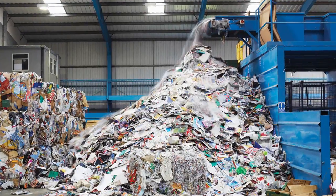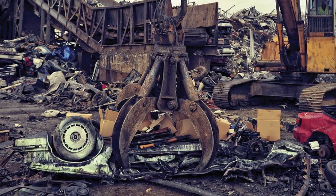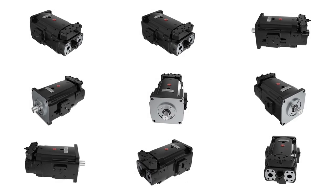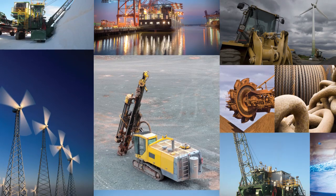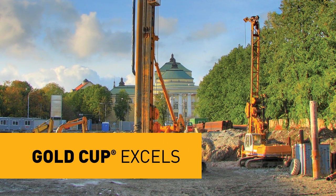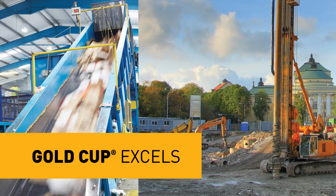For dependably tough, long-lasting performance in severe applications, with design advantages that yield exceptional savings, the most respected name in extreme-duty pumps and motors is Gold Cup. Exclusively from Parker Hannifin, Gold Cup hydrostatic piston pumps and motors excel worldwide in leading equipment on the toughest job sites, where downtime and lost productivity are not an option.